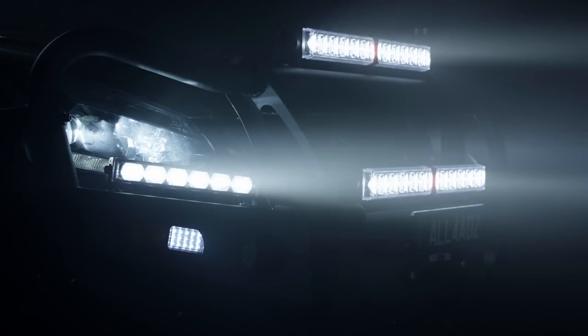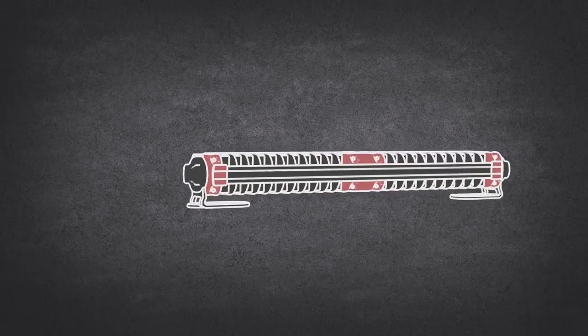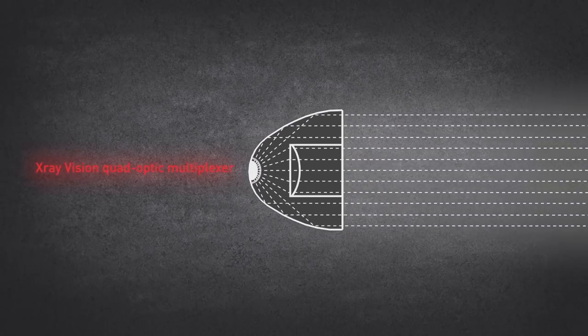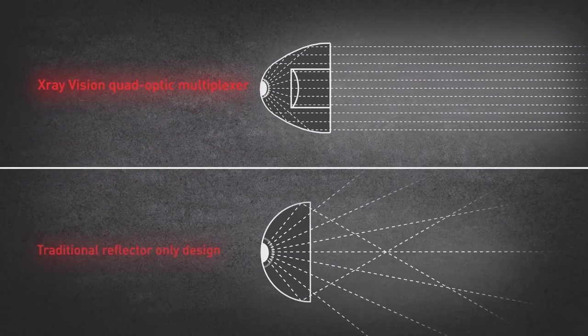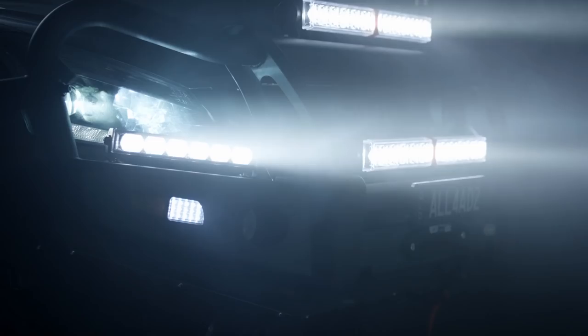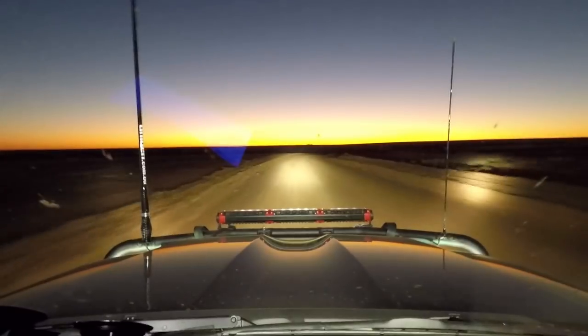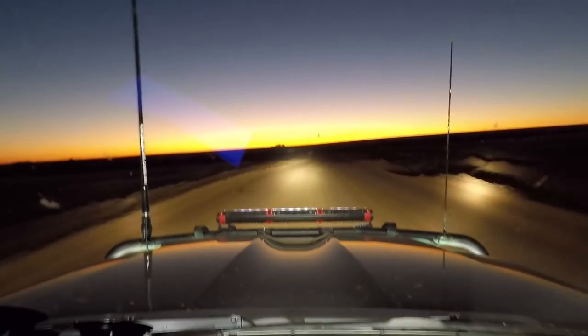The LED driving lights installed on my truck have quad optic multiplexer projection technology, which directs the light into a long distance beam, unlike your traditional reflector only design. This allows me to see further, eliminate hazards earlier, and ultimately reduce driver fatigue. For the long distances that we travel, this is a vital asset to our vehicle.